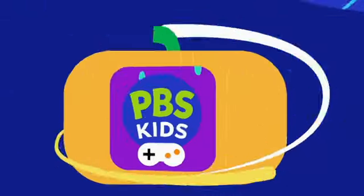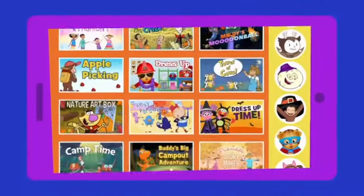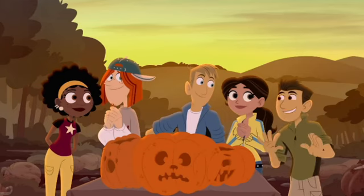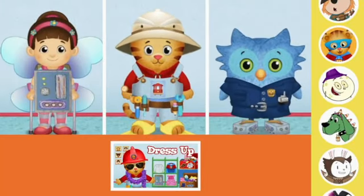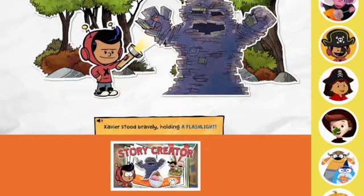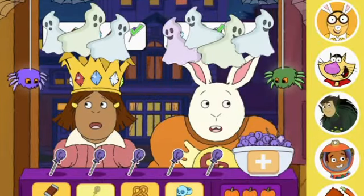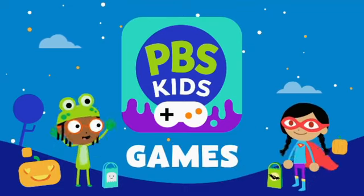This Halloween, check out all the tricks and treats waiting for you inside the PBS Kids games app. Dress up with your friends from Daniel Tiger's Neighborhood, or make up your own spooky stories with Xavier Riddle's story creator, and hang out with Arthur for some Halloween fun. It's all on the free PBS Kids games app — download today.